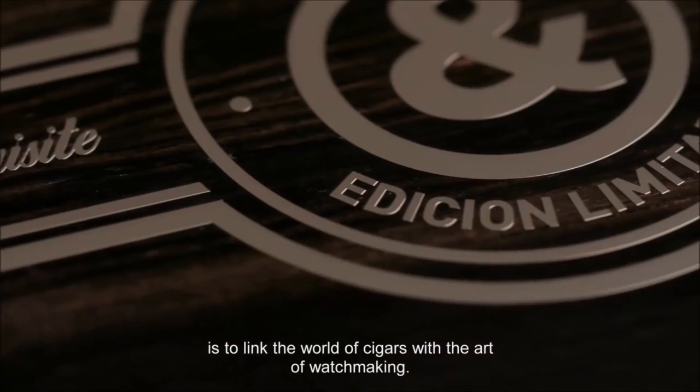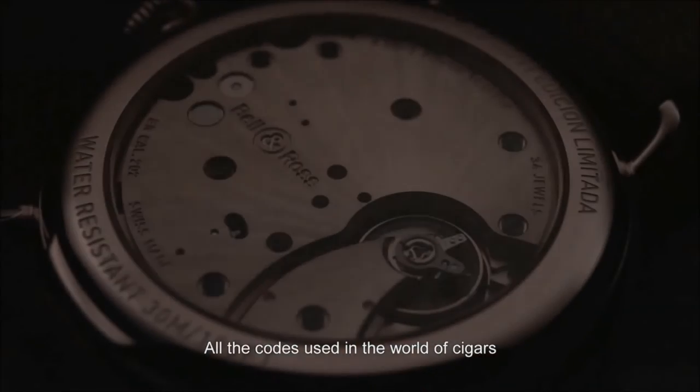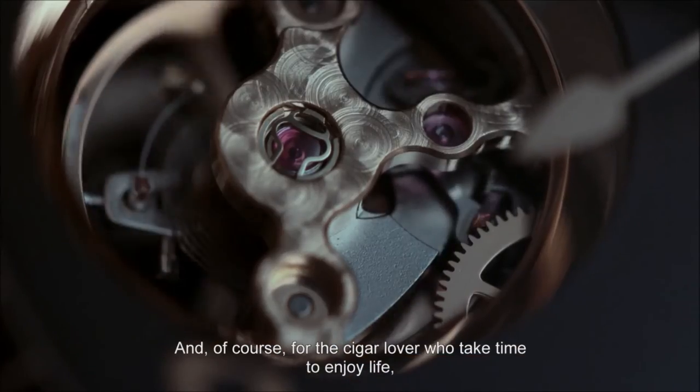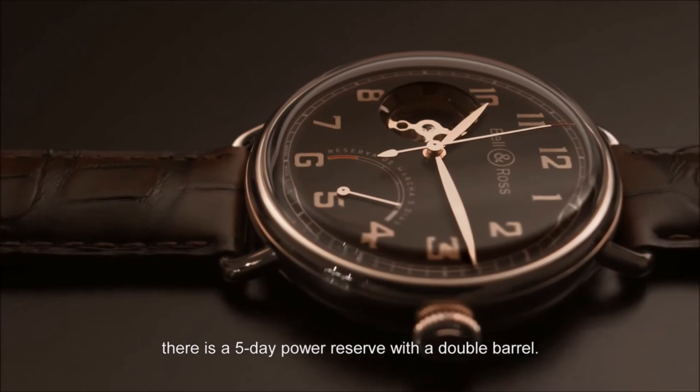On the W1 limited edition, we take all the codes of the cigar universe and transpose them onto the watch. And obviously, for the cigar lover who takes their time, a 5-day power reserve with a barrel movement.